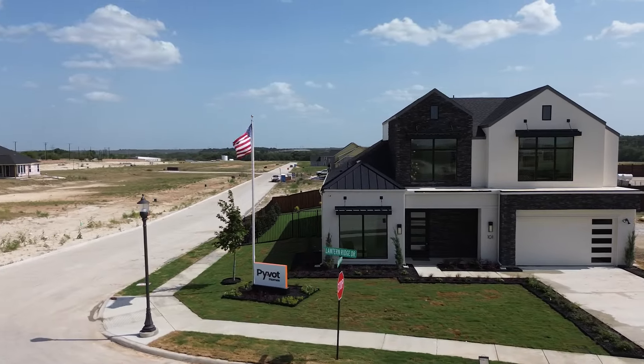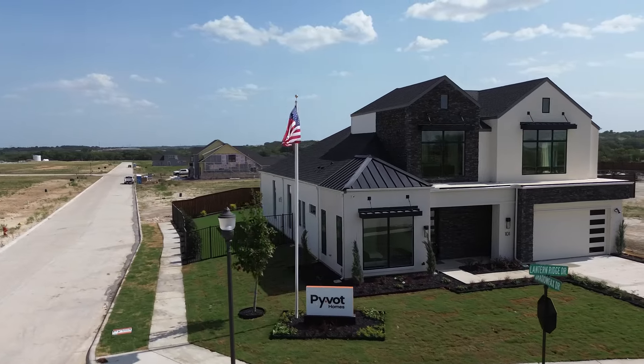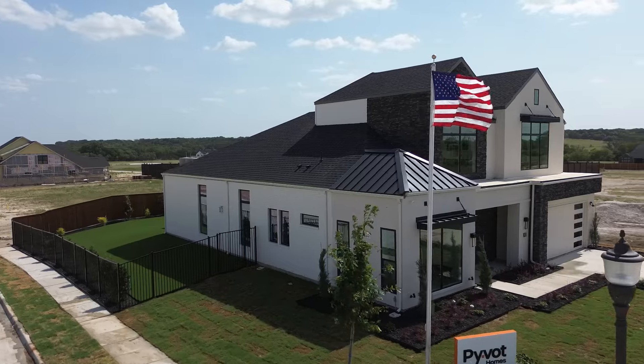I cannot wait to introduce you to Pivot Homes. They've got a beautiful model here in Rio Vista at Kelly Ranch and they are anticipating some really exciting things here in this development. We're going to talk about what they're doing, who they are, their background, and what they're bringing to the community.